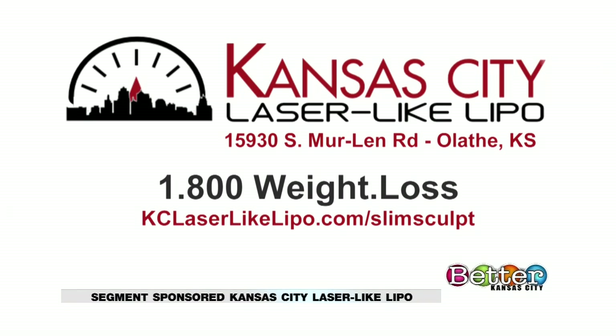Here's your need-to-know info for that special: call Kansas City Laser-Like Lipo at 1-800-WEIGHT-LOSS or go online to kclaserlikelipo.com/SlimSculpt.